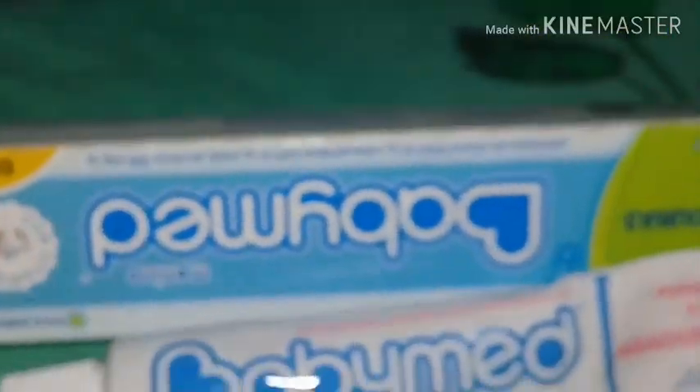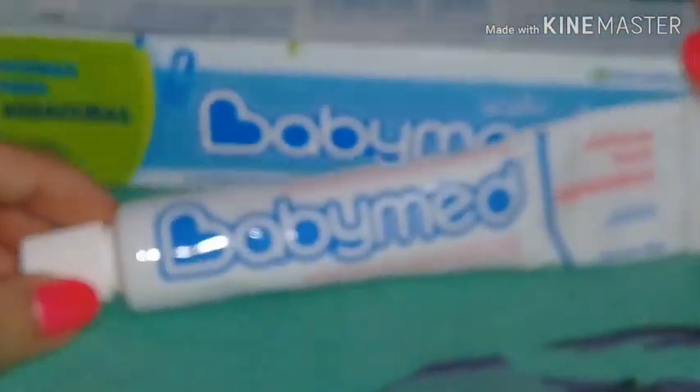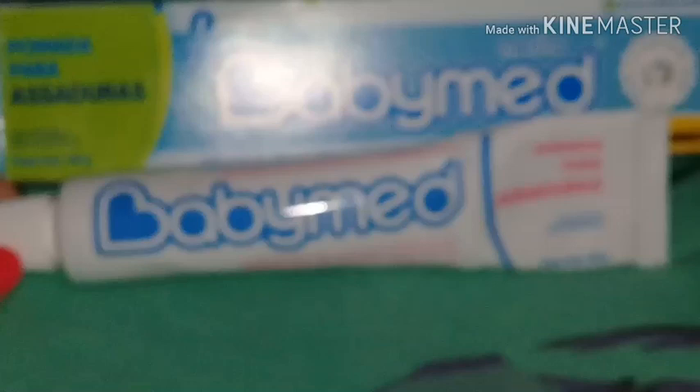Então é o que acontece: essa pomada aqui da Babymed está super aprovada aqui em casa.